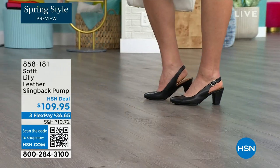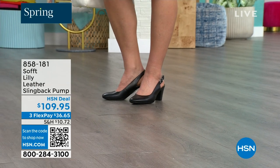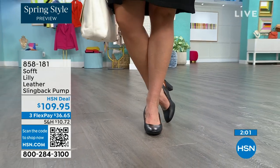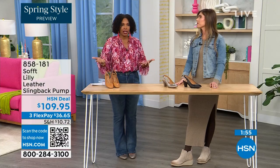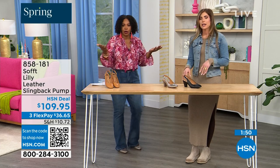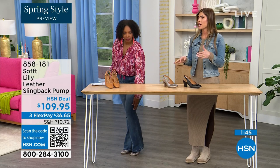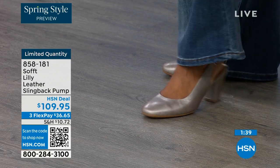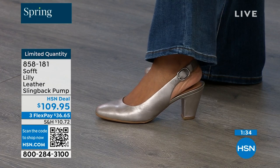Size 6 across the board in all three colors is getting very limited and will be the first to go. These are true to size — I'm wearing size 9, that's my regular size. In heels sometimes I have to go up, but not in these. They fit perfectly. We have half sizes up through size 10. Please order true to size.